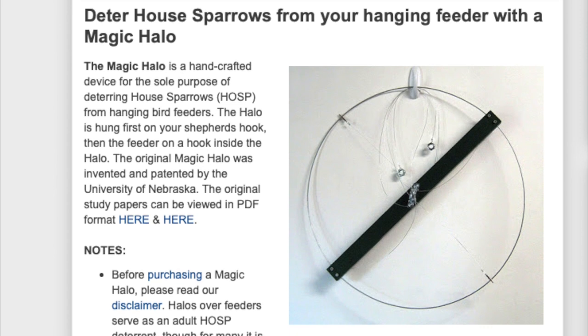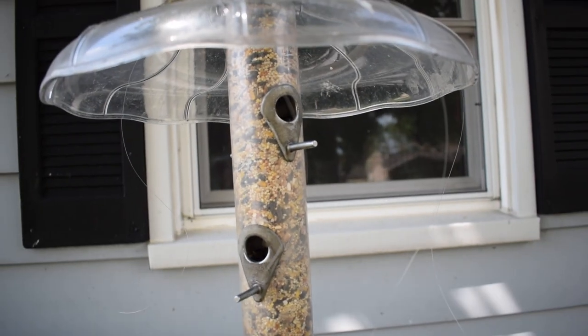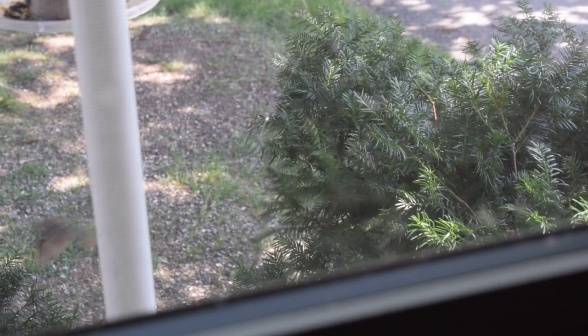However, some people suggest simply using monofilament fishing line. It is thought that hanging a few strands of this on your bird feeder safely and responsibly will help keep house sparrows away, which do not want to pass by the line. Other species do not seem deterred by the strands.